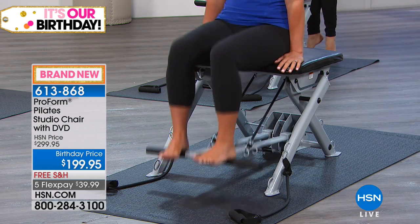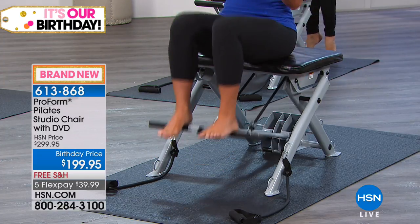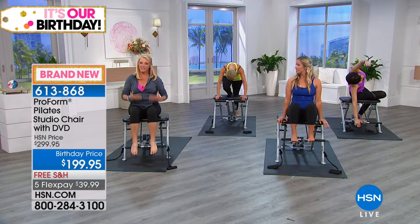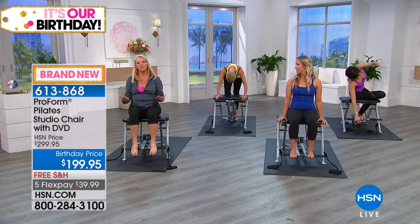You also get a DVD with workouts included, so I'll come home with you and show you exactly what to do. Right now you might be sitting watching us — just change the chair you're sitting on and you can really change your life.